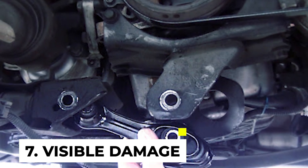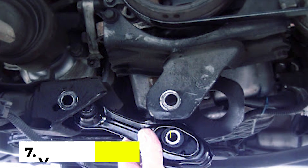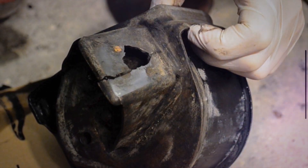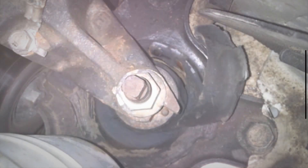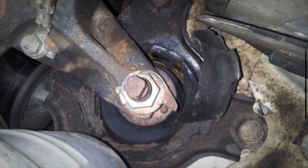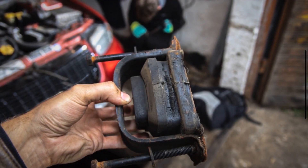Symptom 7: Visible Damage. Engine mounts are subjected to significant stress and wear over time, leading to potential damage such as cracks, tears, or deformation in the rubber or metal components. Visual inspection can reveal the extent of the damage and the need for replacement.